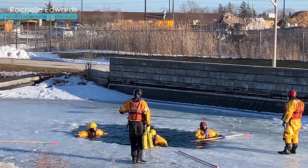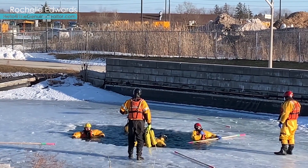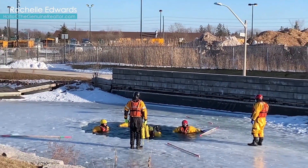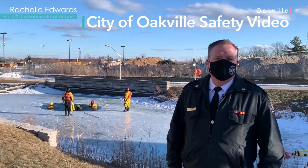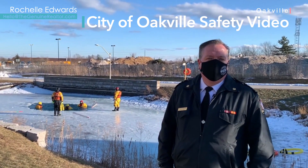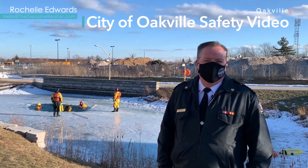Before we keep going, I do want to remind you that a lot of the storm water management ponds in our communities have unstable ice and are not suitable for skating. With high salt levels from the street runoff and moving waters underneath with quickly changing water levels, it's best to only skate in places that are deemed safe to do so by the local municipality.